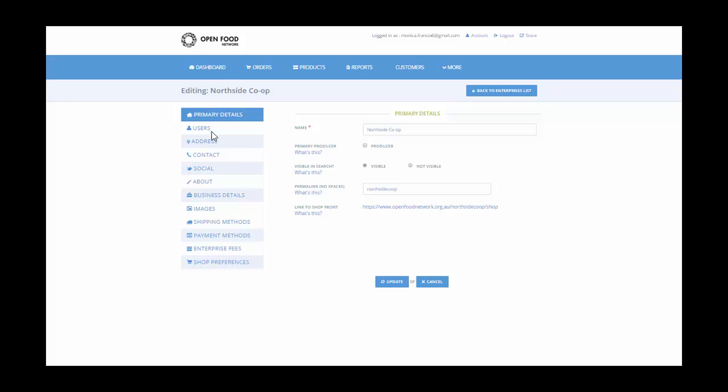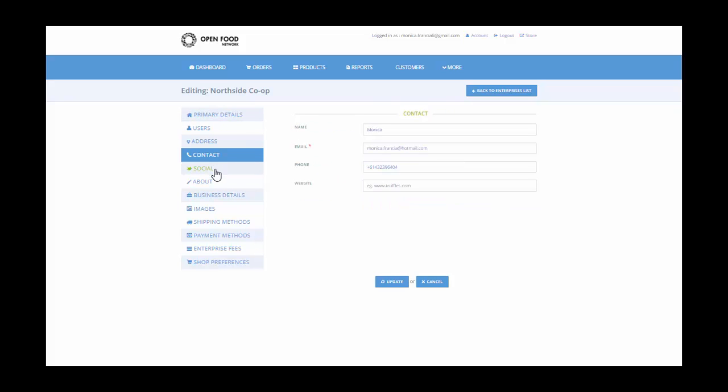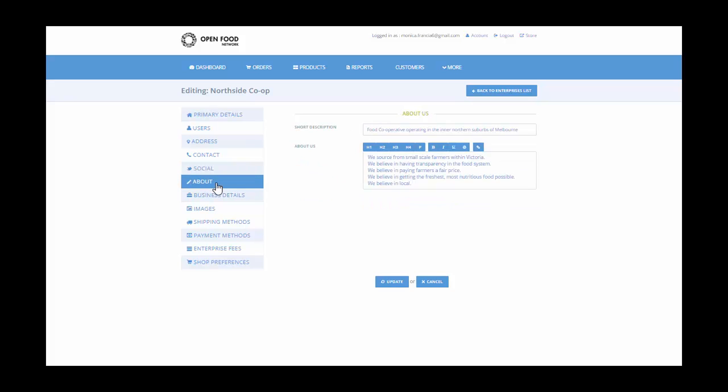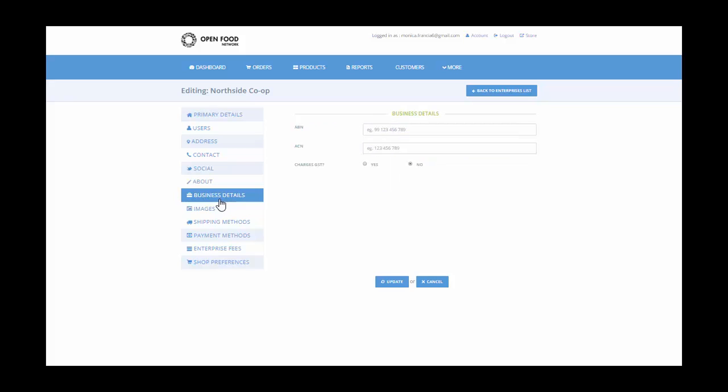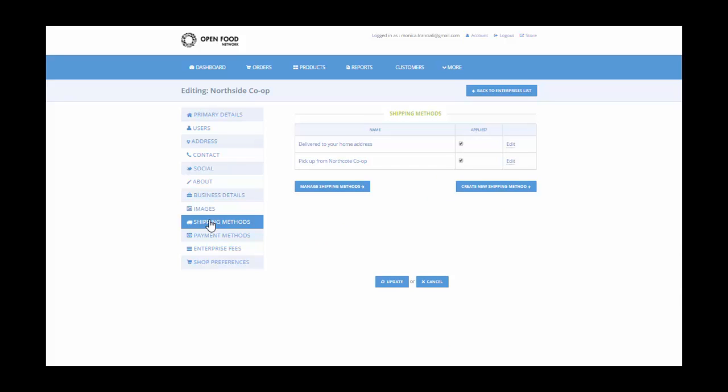Here I can update my profile including my contact details, link social media accounts, edit the about section where you can tell your story and your principles, add images to appear on your shopfront. And if you are a producer, you can add properties such as free range, biodynamic or organic certification.